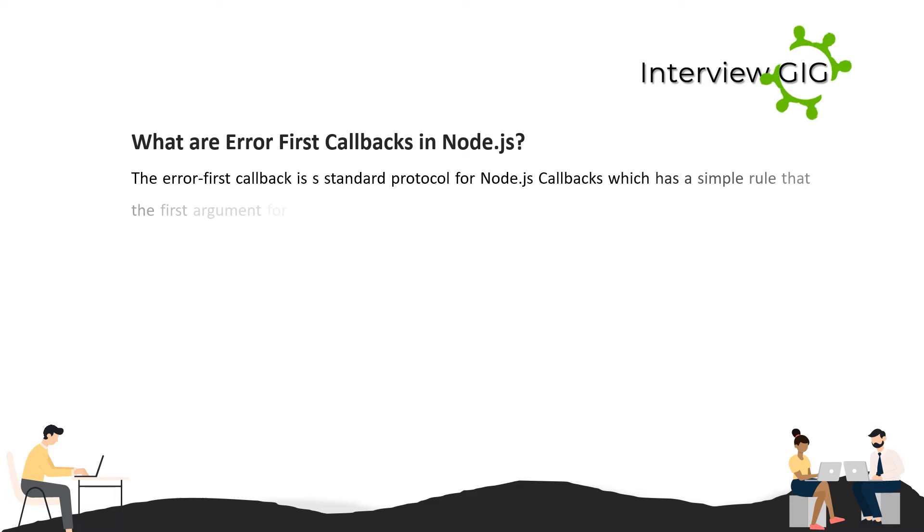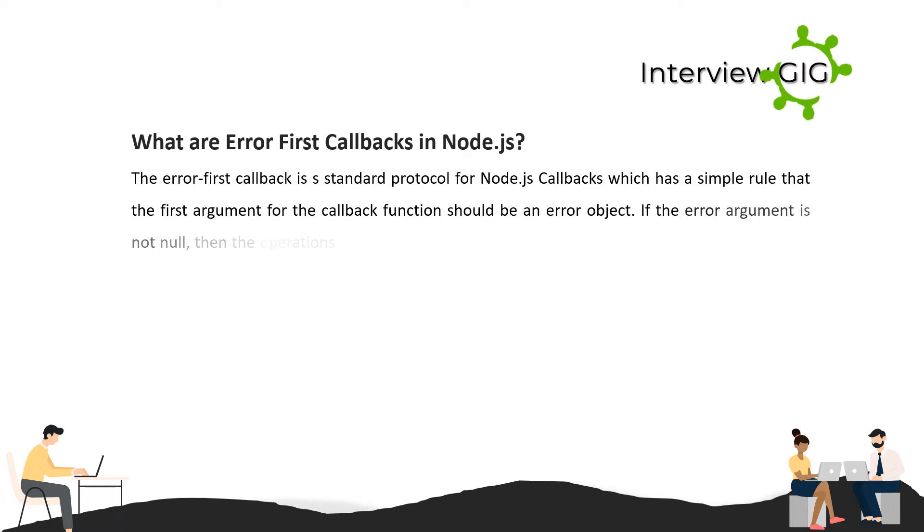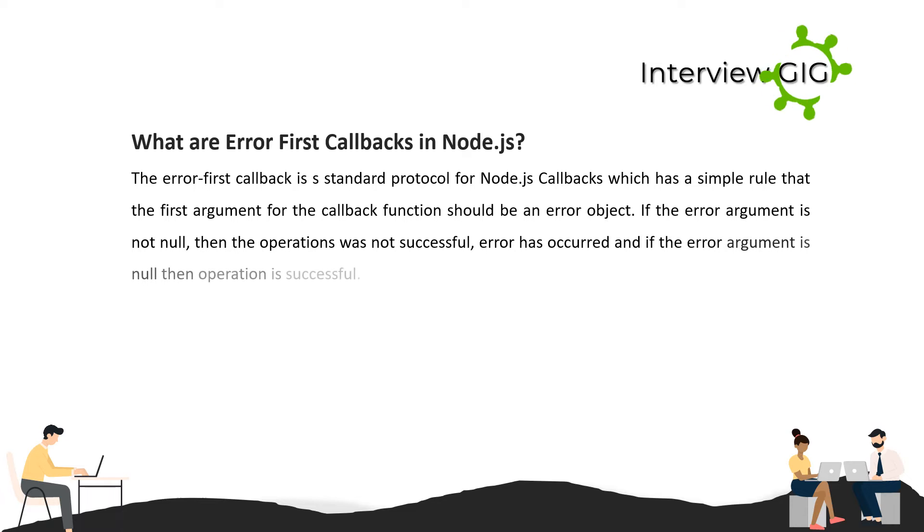What are error-first callbacks in Node.js? The error-first callback is a standard protocol for Node.js callbacks with a simple rule: the first argument of the callback function should be an error object. If the error argument is not null, the operation was not successful and an error has occurred. If the error argument is null, the operation is successful.